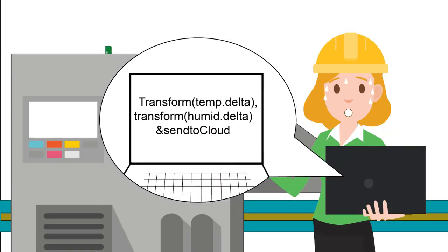Magali wastes time in restructuring and reformatting all the data when sending them to the cloud dashboard, and she also loses time in monitoring the data.